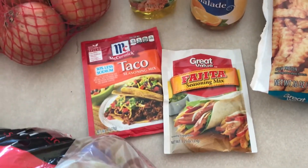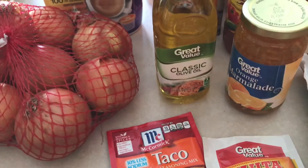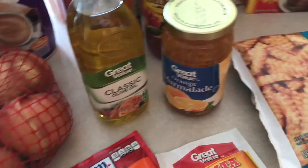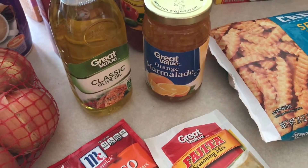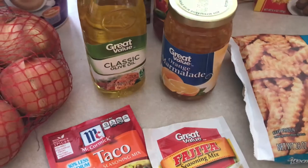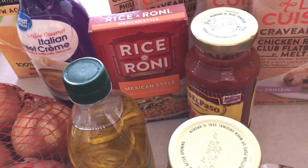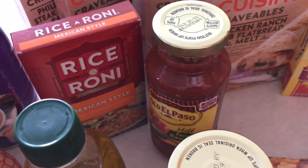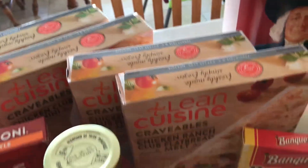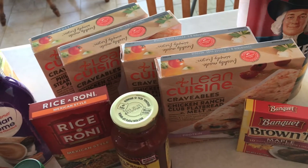We've got some taco seasoning and fajita seasoning — we're planning on making tacos this week. Some olive oil for those red potatoes and other things. I'm going to try orange chicken; the recipe I found uses orange marmalade so I'm excited to try that in the crock pot. We've got some Mexican style rice to go along with the tacos and then Old El Paso taco sauce.